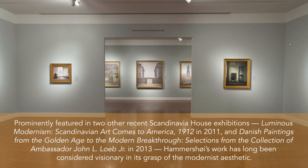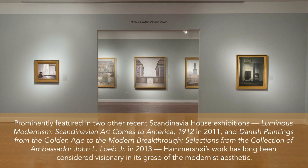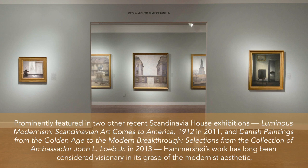Prominently featured in two other recent Scandinavia House exhibitions — Luminous Modernism: Scandinavian Art Comes to America, 1912 in 2011, and Danish Paintings from the Golden Age to the Modern Breakthrough, selections from the collection of Ambassador John L. Loeb Jr. in 2013 — Hammershoy's work has long been considered visionary in its grasp of the modernist aesthetic.